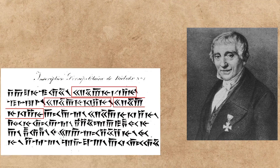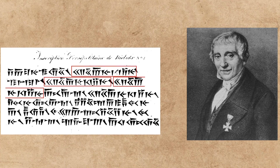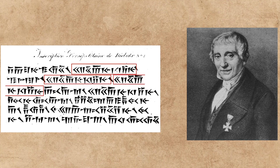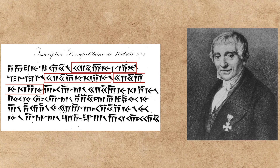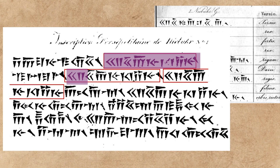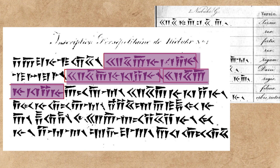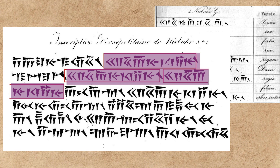Georg Friedrich Grotefend also noted that the full sequence, if later inscriptions were to be trusted, should go: king's name, plus great king king of kings, plus the king's father. Noting that one of the king's fathers did not himself have the title king, Grotefend correctly guessed that this one sentence would have referred to King Darius I and his non-king father Hystaspes. As such, he was able to translate the sentence as 'Darius the great king, king of kings, king of countries, son of Hystaspes, and Achaemenian, who built this palace,' and from there also found names like Xerxes, Cyrus, and Cambyses — all without actually knowing the Persian language himself.